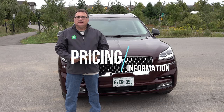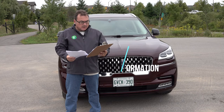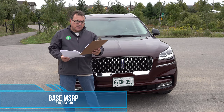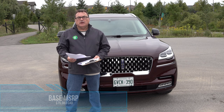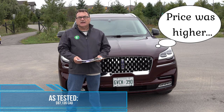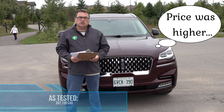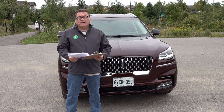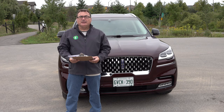Pricing on these vehicles is not cheap. The MSRP starting price is $75,083 Canadian and goes up from there. This tester came in at just under $92,000 for the Grand Touring Edition with various options. A very nice vehicle, but certainly not for the faint of heart.